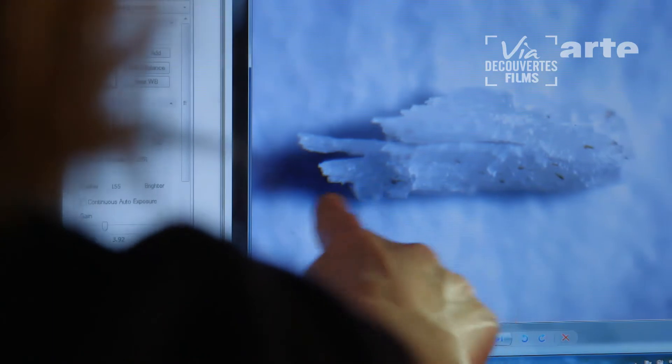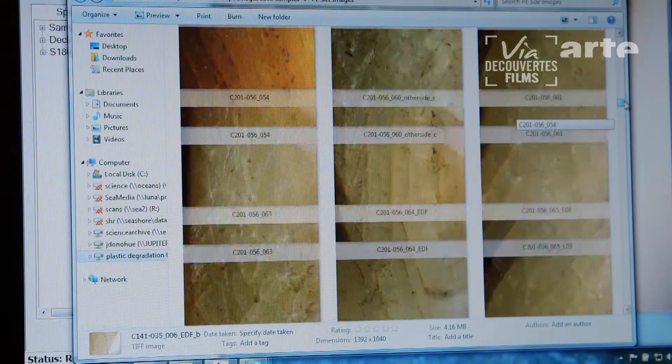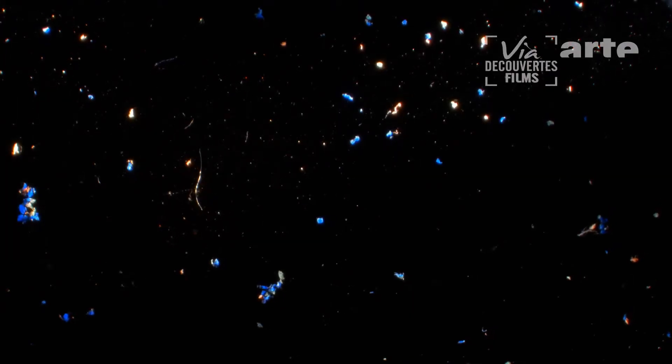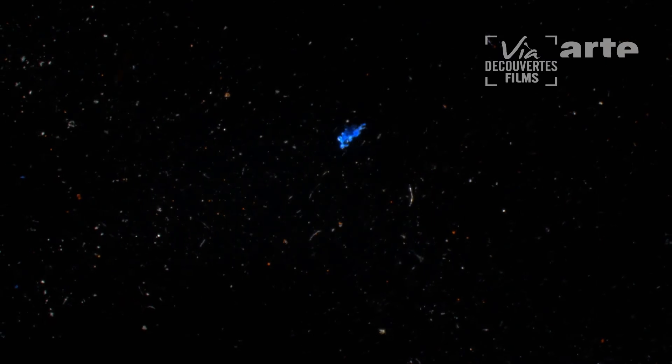Kara Lavender Law looks at how pieces of polyethylene and polypropylene fragment and which are more resistant or more fragile. The plastic splits into such small pieces that they go through the mesh of the nets used by scientists to take their samples, even though these holes are just a third of a millimeter wide. This decay explains in part our difficulty to find the missing plastic.